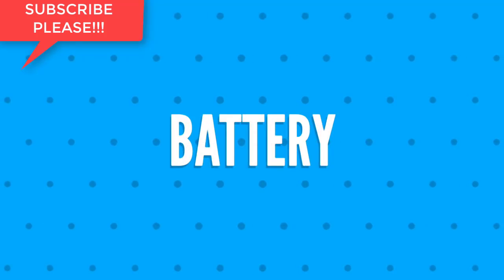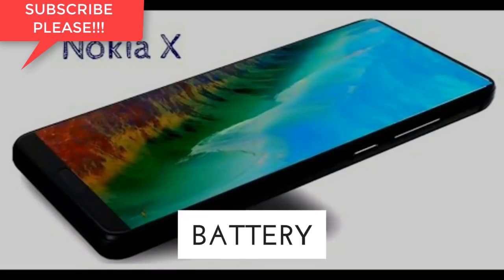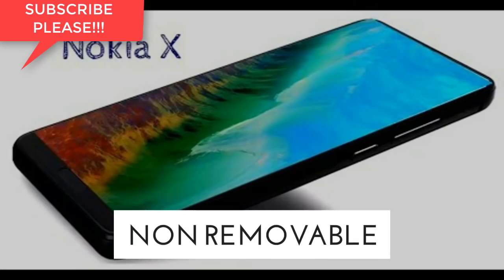At last, we shall get you informed about the battery. The battery is 4,100 milliamp hours, non-removable, with quick charging.